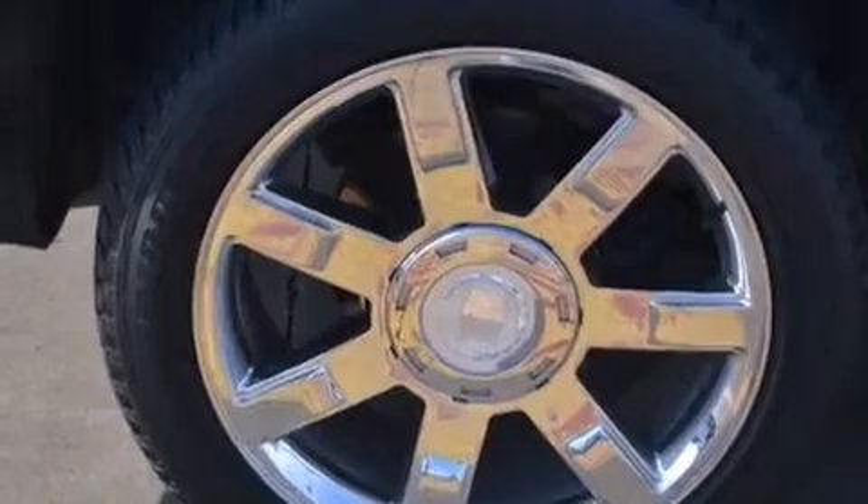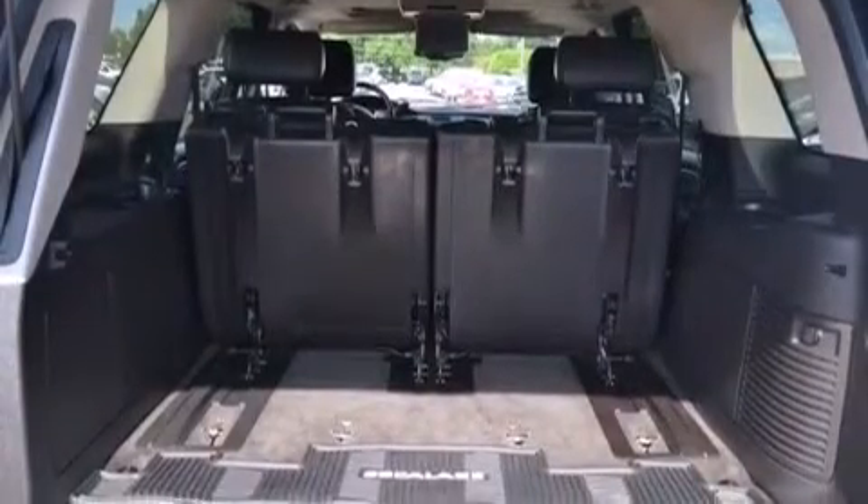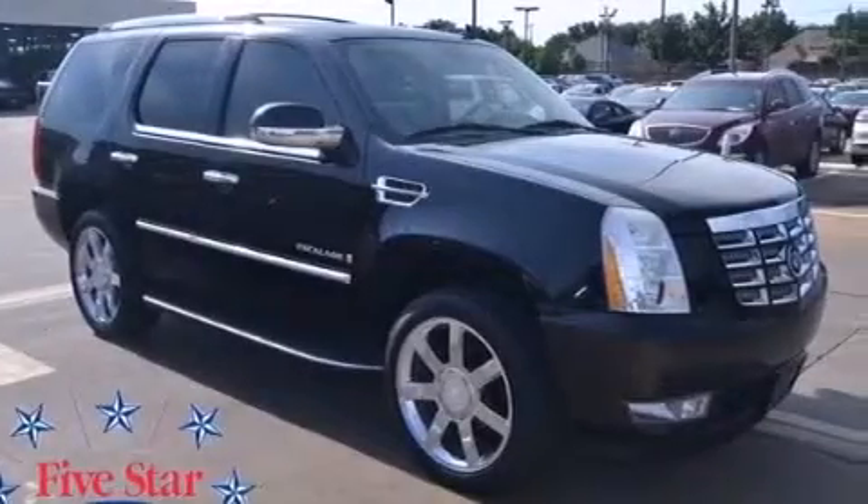An auto-dimming rear view mirror, a rear window defroster, an anti-lock braking system, a keyless entry system, and the leather seats provide great support and create an overall luxurious feel.